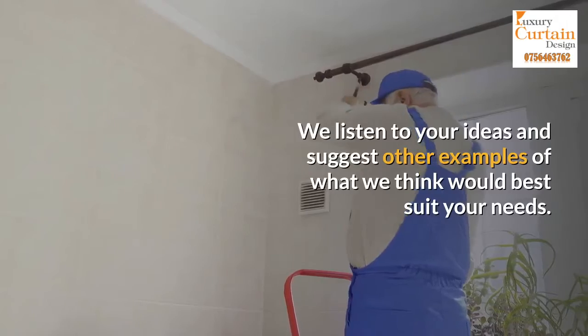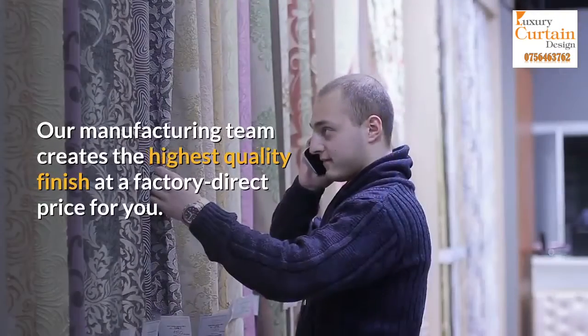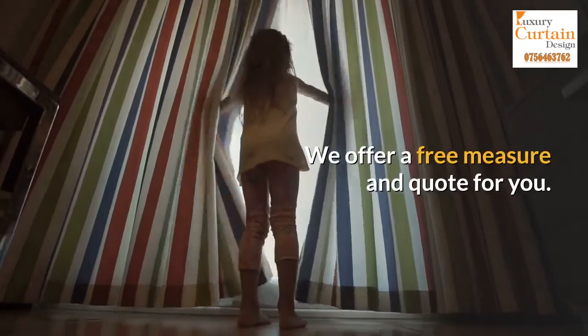We listen to your ideas and suggest other examples of what we think would best suit your needs. Our manufacturing team creates the highest quality finish at a factory direct price for you. We offer a free measure and quote for you.